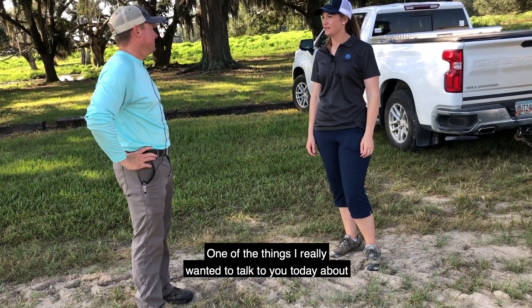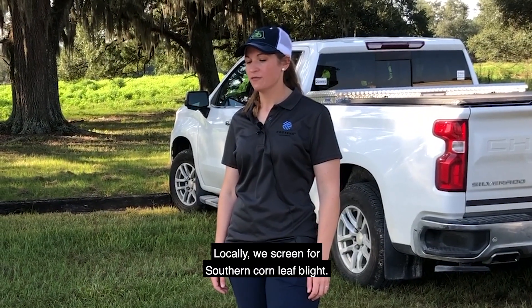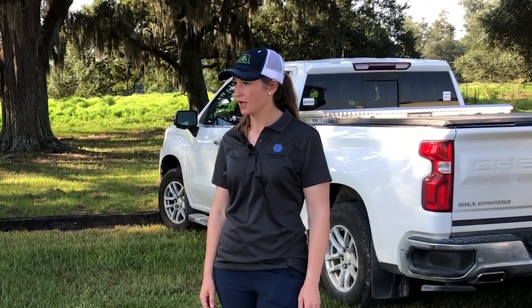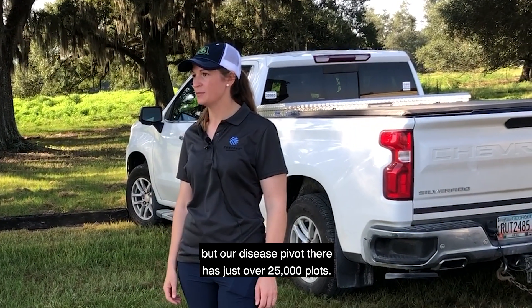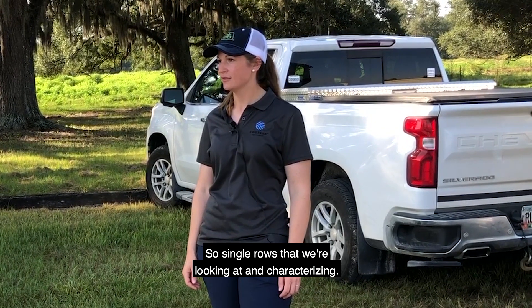One of the things I really wanted to talk to you today about was our disease screening. Locally we screen for southern corn leaf blight. We'll go down there in a little bit, but our disease pivot there has just over 25,000 plots.